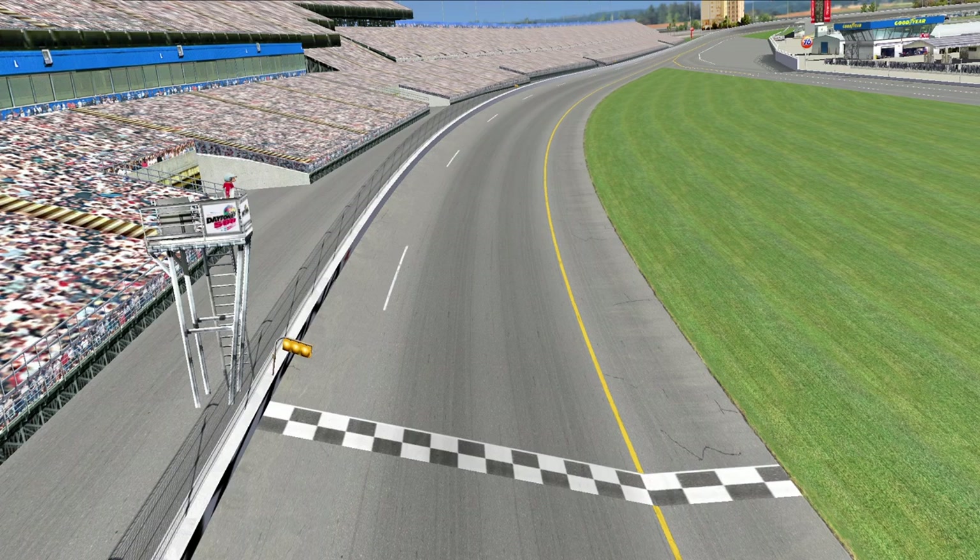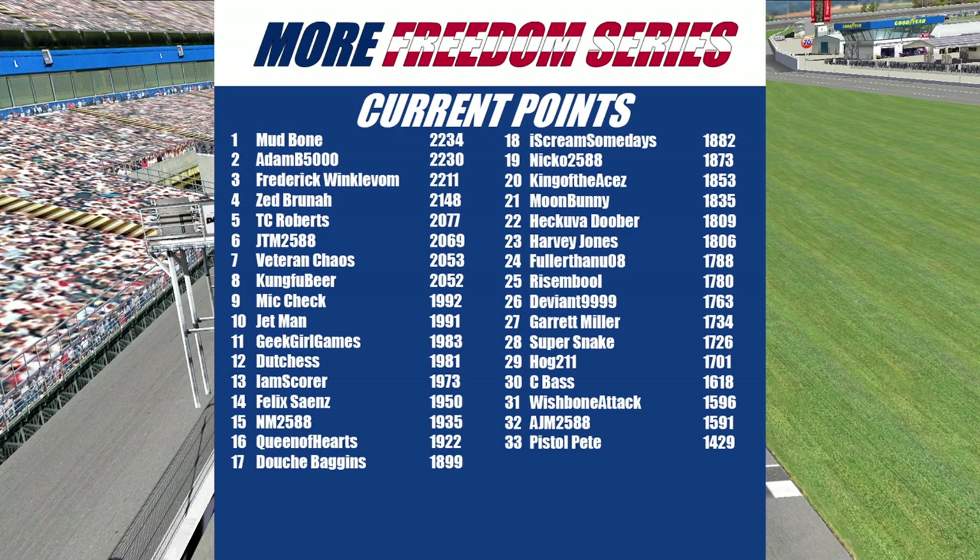let's go through your current top 10 in points. Your points leader is the double zero of Mudbone. Second place will be the 20 of Adam B5000. Third will be the 544 of Frederick Winklevom. Fourth will be the 95 of Zed Brunner. Fifth will be the 11 of T.C. Roberts. Sixth will be the 25 of JTM. Seventh will be the 40 of Veteran Chaos. Eighth will be the 71 of Kung Fu Beer. Ninth will be the 799 of Mike Check. And rounding out your top 10 will be the 49 of Jetman.